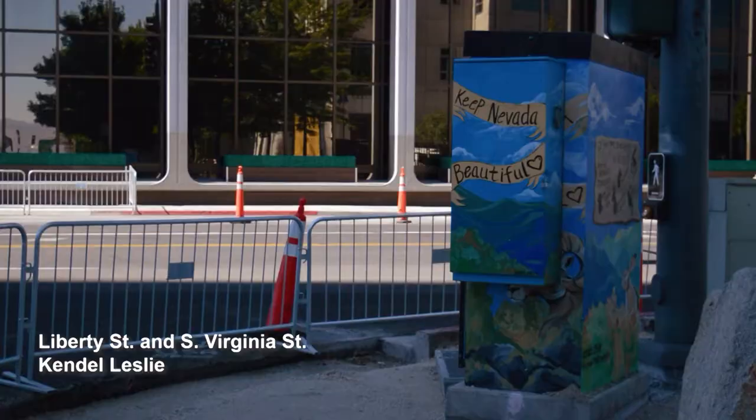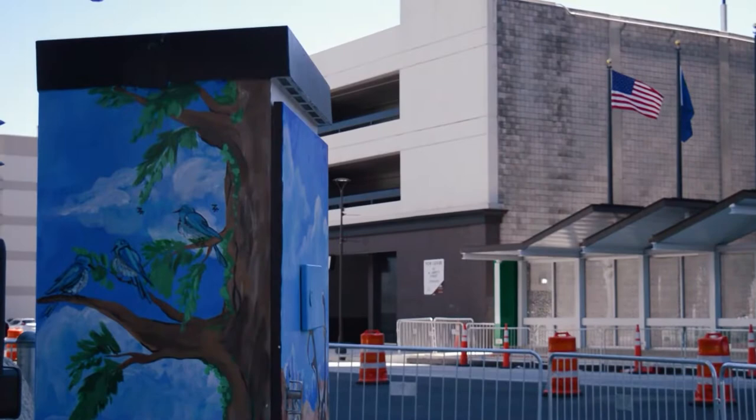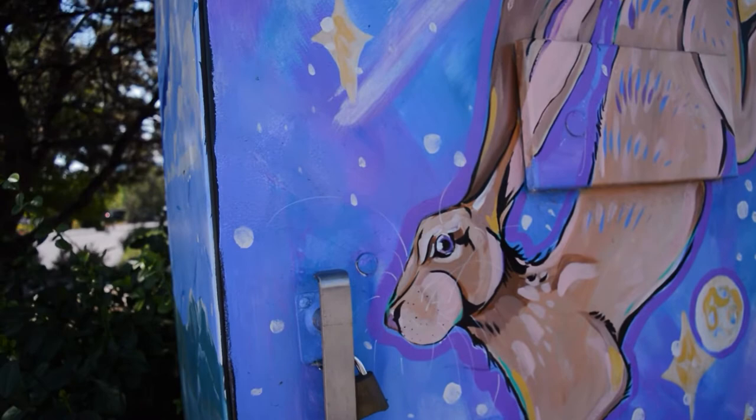The first signal box I did is focused on Nevada wildlife and Nevada scenery — it includes a coyote, a jackrabbit, and a pronghorn antelope. My second one was more focused on just plants and really bright colors and patterns. This one is going to be a jackalope, and it's more of a space, kind of mythical, fun design.